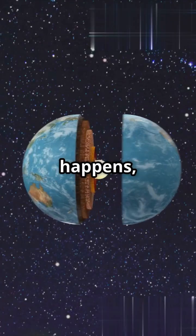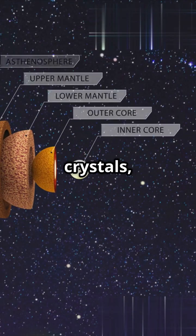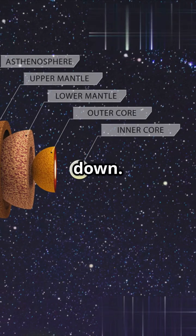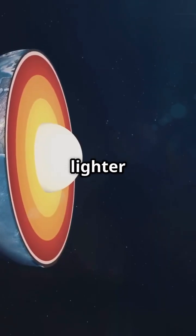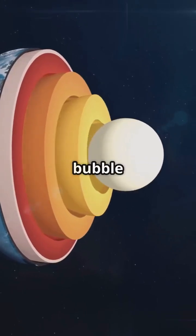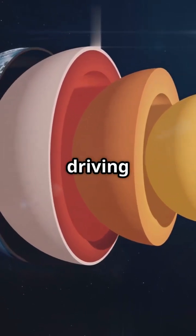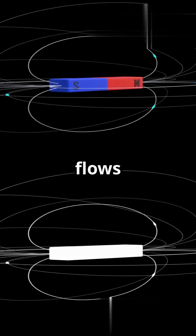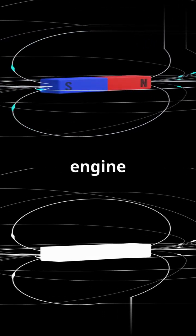As this happens, tiny iron crystals, called iron snow, form and sink down. At the same time, lighter elements like silicon and oxygen bubble back into the liquid core, driving wild convection currents. These powerful flows keep Earth's magnetic engine running strong.